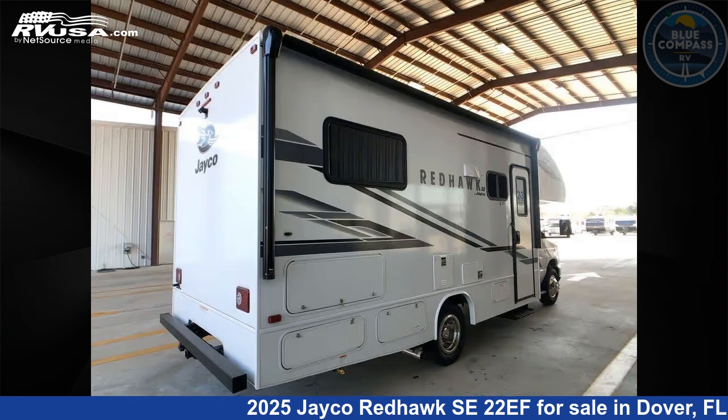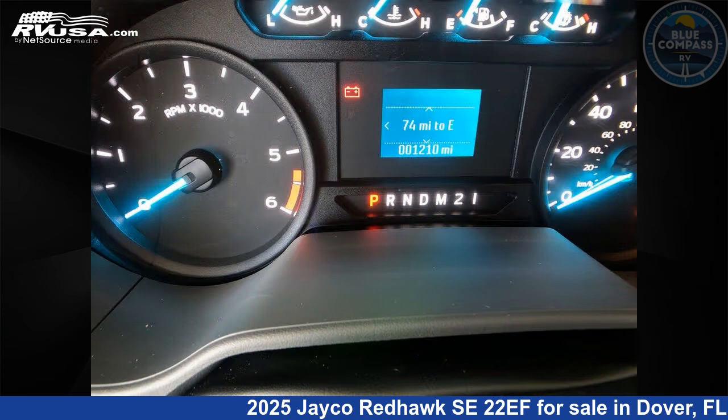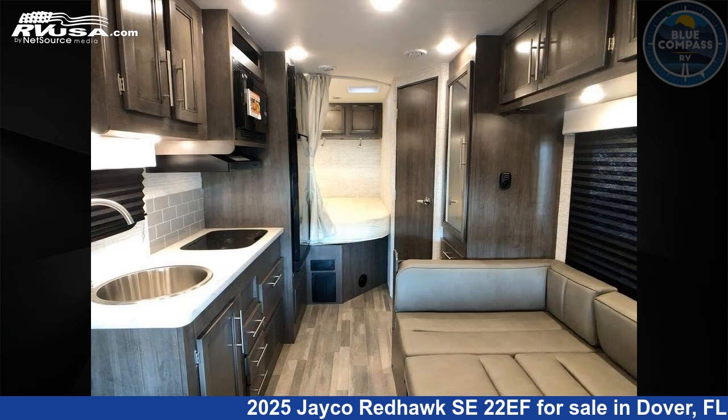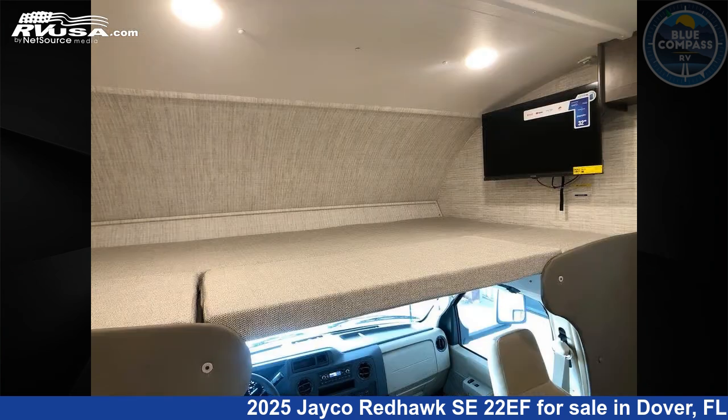This new Jayco is 24 feet 0 inches in length and features sleeps 4 and 43 gallons fresh water capacity. The floor plan layout of this Class C features bunk over cab. This 2025 Jayco Redhawk SE22EF is built on a Ford E350 chassis.